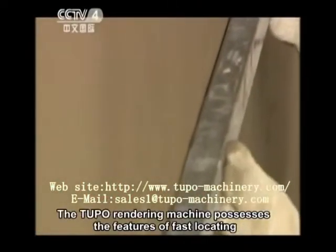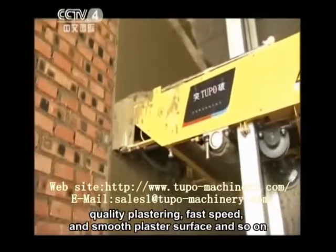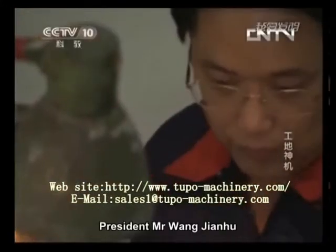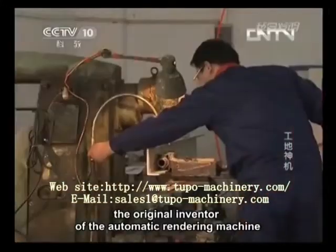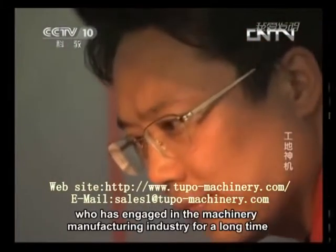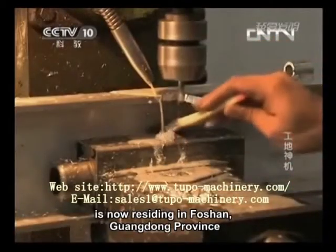The Tupo rendering machine possesses the features of fast locating, quality plastering, fast speed, and smooth plaster surface, and so on. President Mr. Wang Jianhu, the original inventor of the automatic rendering machine, has engaged in the machinery manufacturing industry for a long time and is now residing in Foshan, Guangdong Province.